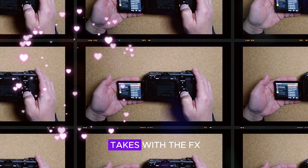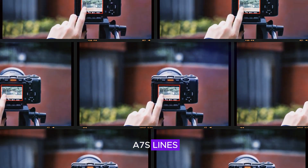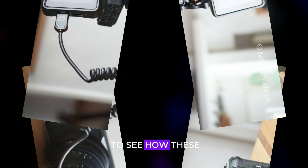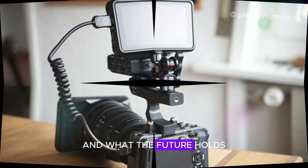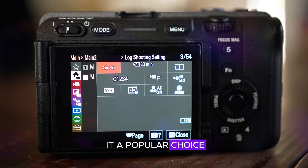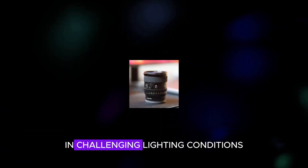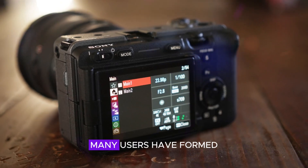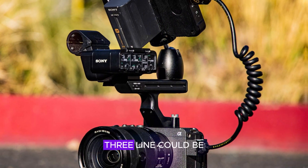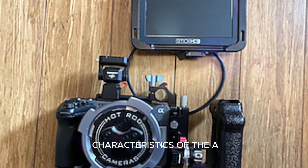Ultimately, the direction that Sony takes with the FX3 Mark II and the potential merger of the FX and A7S lines will likely depend on market demand and the company's strategic goals. The A7S series has been a popular choice among filmmakers who prioritize portability and the ability to capture stunning images in challenging lighting conditions, and the potential merger with the FX3 line could be met with resistance from those who value the unique characteristics of the A7S series.